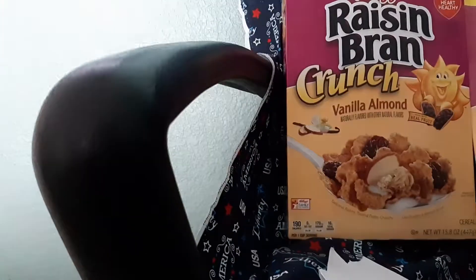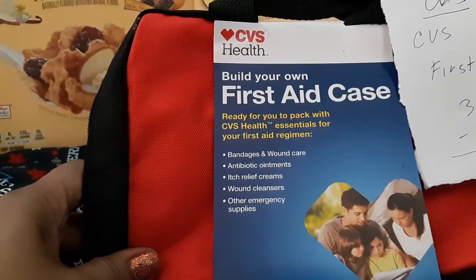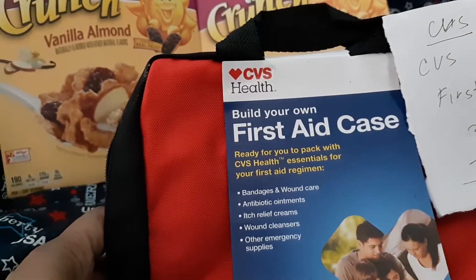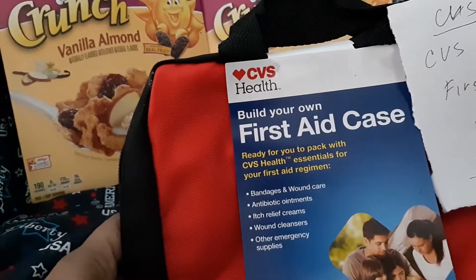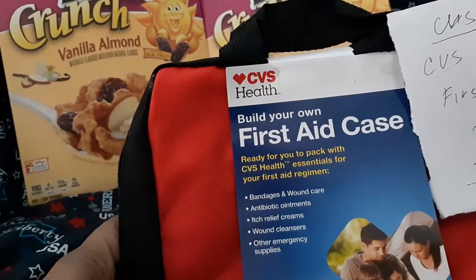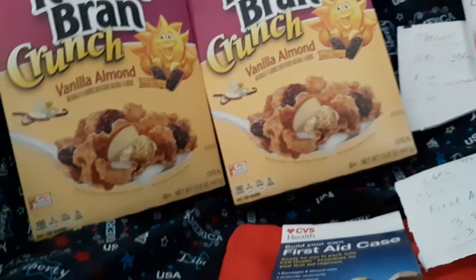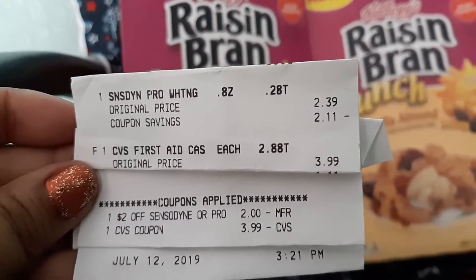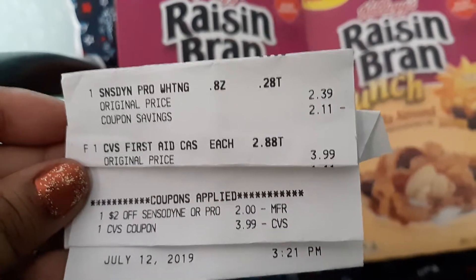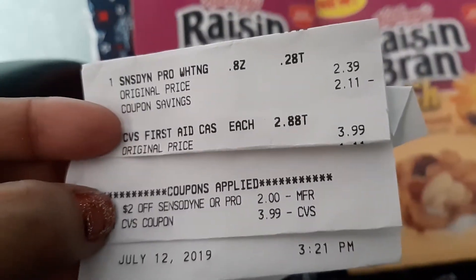Here's my receipt. I got this first aid kit for free. If you buy three of those bandages — they were on clearance, so 10 cents each — you buy three for 30 cents and you get a $3.99 CRT. Then they give you this. The Sensodyne is $2.39 and the first aid kit is $3.99. You can see the coupons applied right here — it costs only 39 cents.